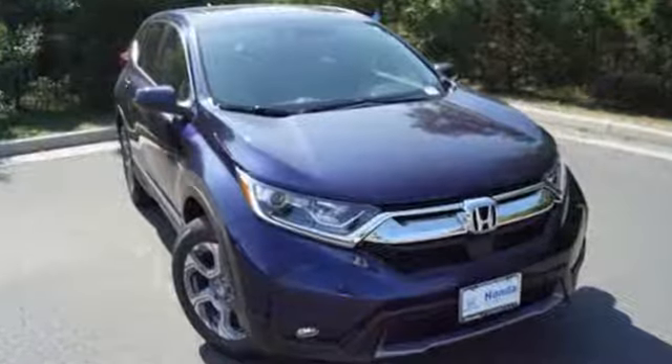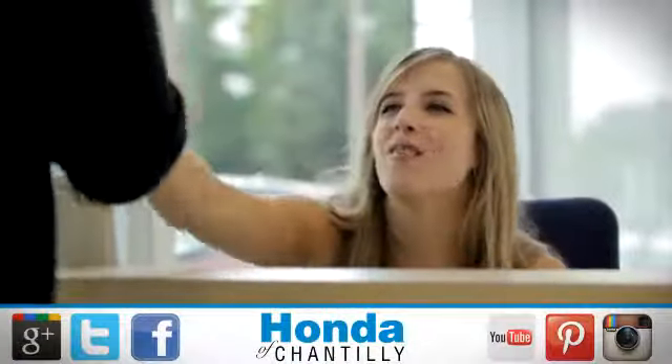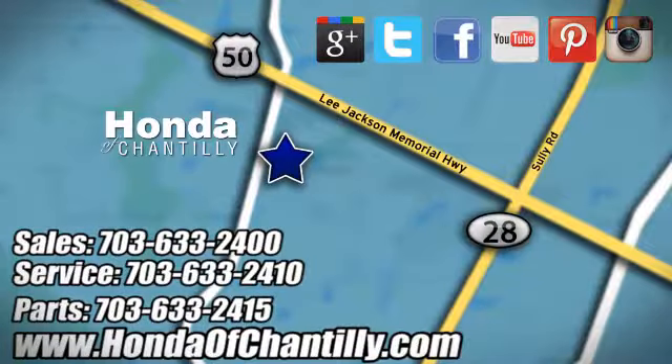It's a Honda, so longevity comes standard. Take it for a test drive today. Honda of Chantilly — we're conveniently located just south of Dulles Airport at 4175 Stonecroft Boulevard in Chantilly.